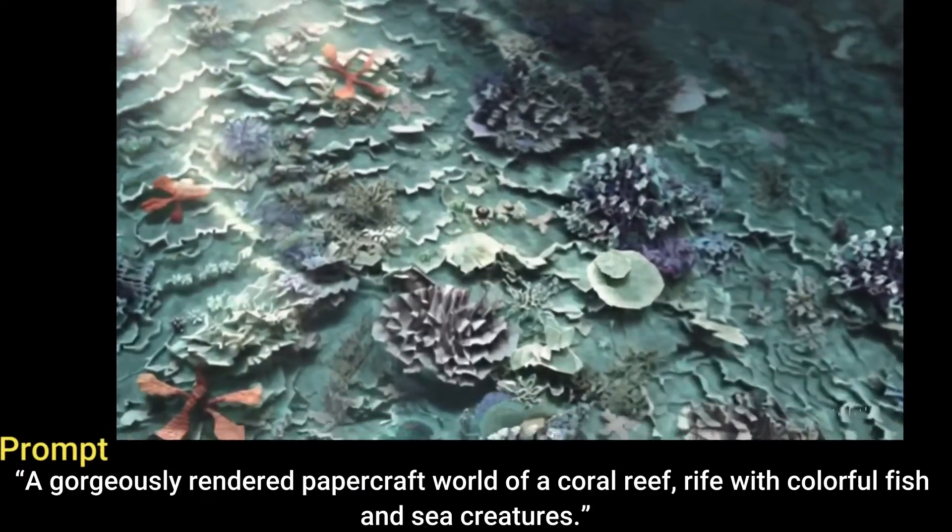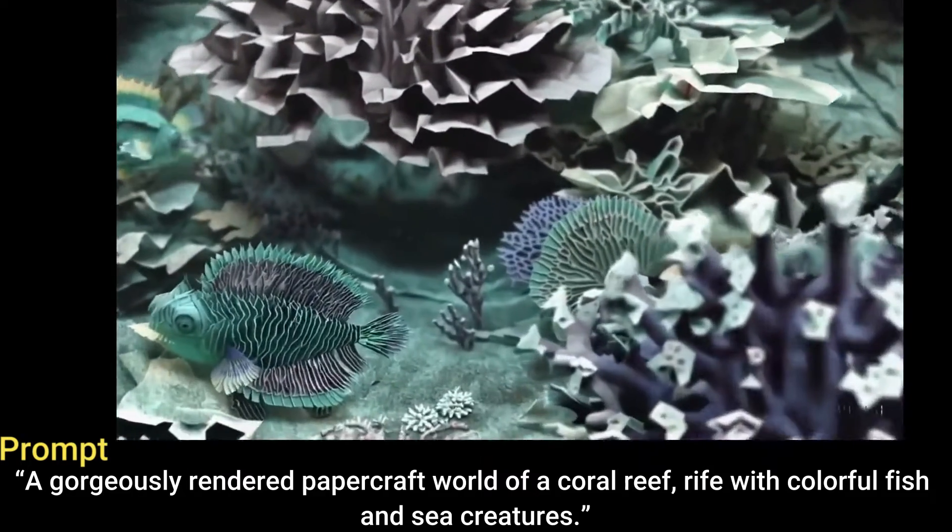A gorgeously rendered papercraft world of a coral reef rife with colorful fish and sea creatures.